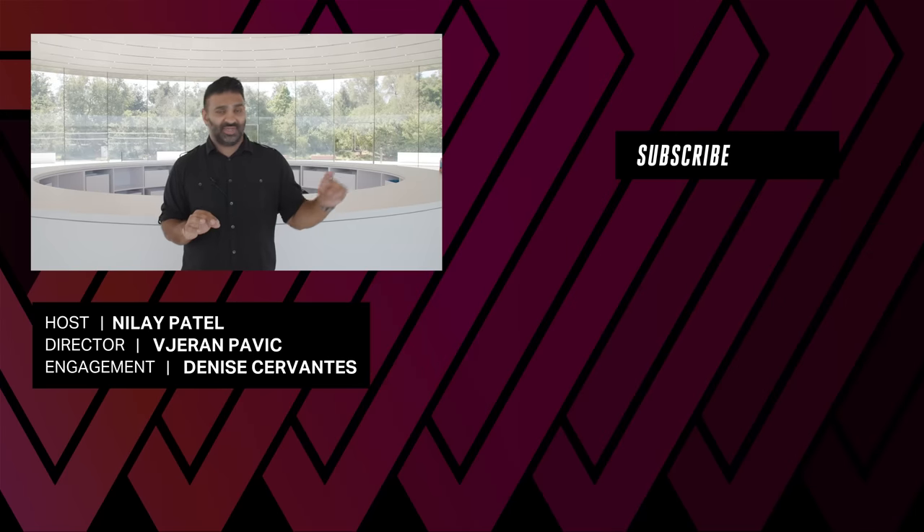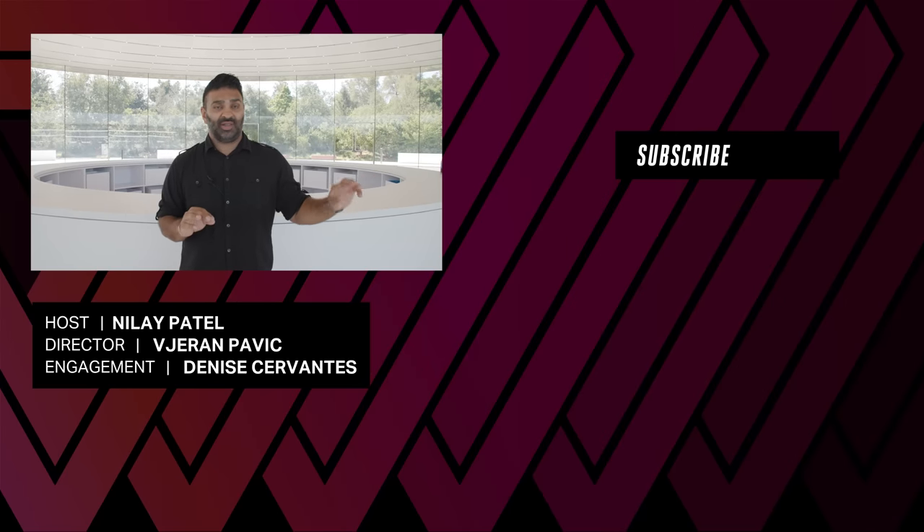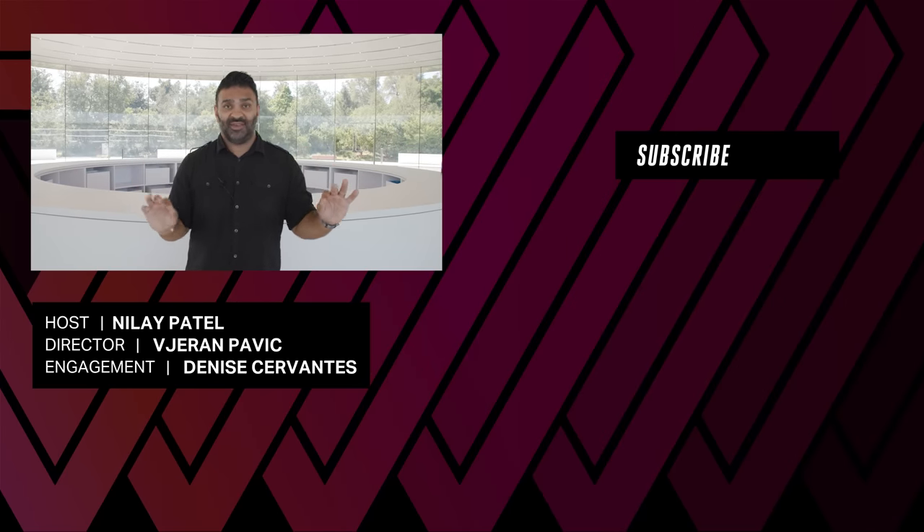It's been three years since there was an event in the Steve Jobs Theater, let alone an iPhone event, and it is nuts to be back here.